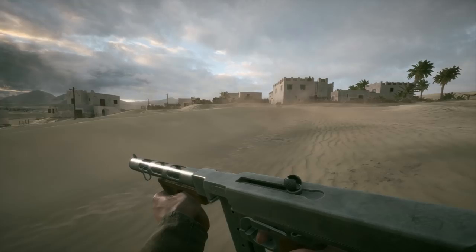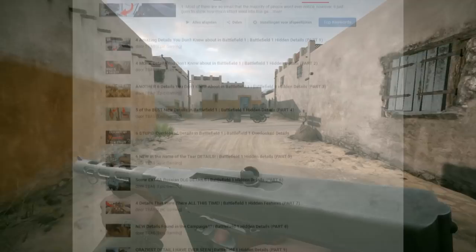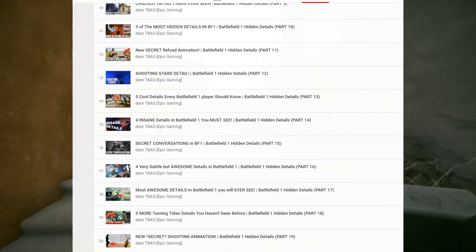What's up guys, it's T-Bag, and today we're gonna take a step back from all the crazy Battlefield 2018 theories and look at some good old Battlefield 1 details. Not gonna lie, this is probably one of the very last details videos I will do for Battlefield 1,